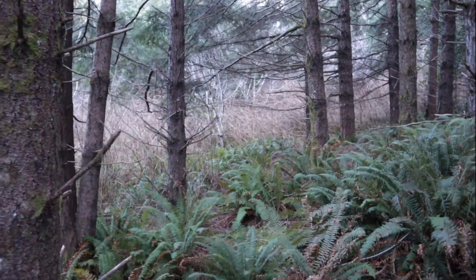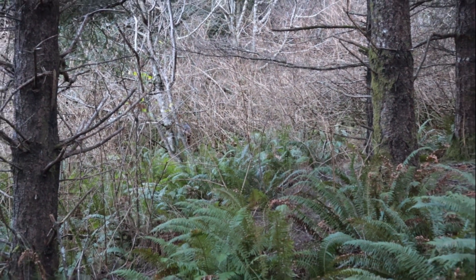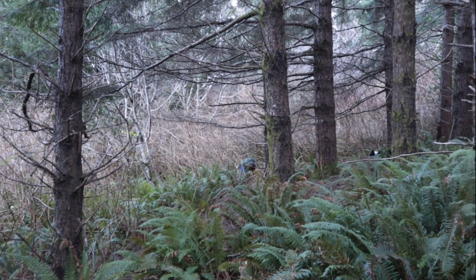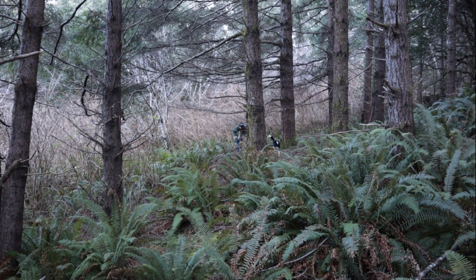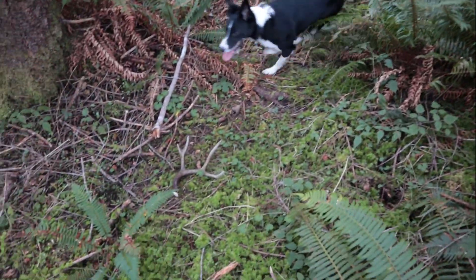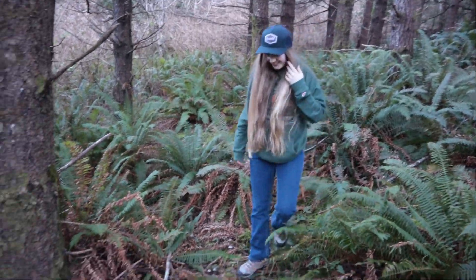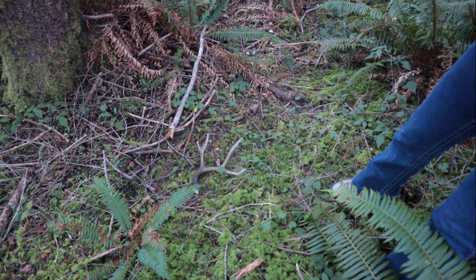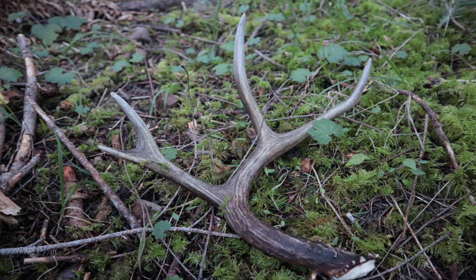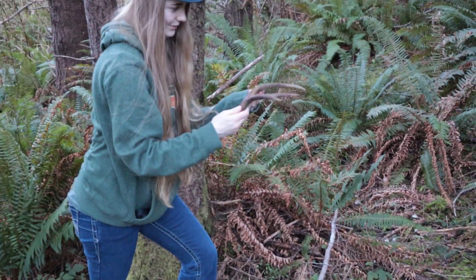Taylor's over there somewhere — she's almost here. There she is! That was awesome. Do you want to pick it up? Do you want to take some photos of it first? I'll take pictures real quick. Alright, picture break. Alright Taylor, are you going to pick up the first shed of 2020? Yeah. It looks really good!